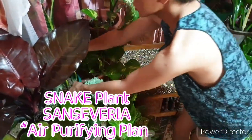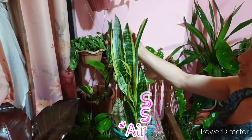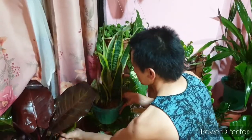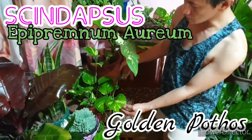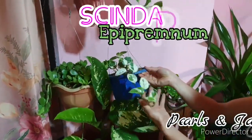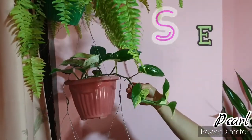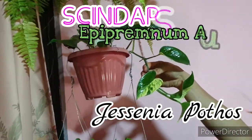One of my favorite air purifying plants is the snake plant, also called mother-in-law's tongue. Then we have Scindapsus, also called marble pothos. I have three collections here inside my room: the red variegated, the common pothos, and the last one I bought from Thailand — the marble pothos or silver queen.